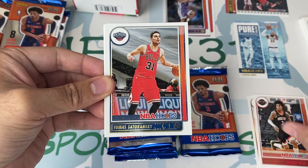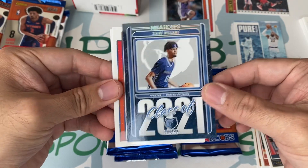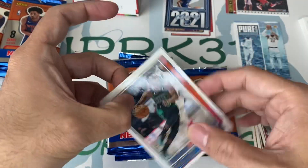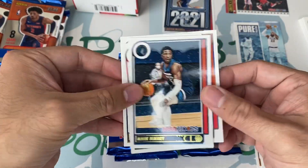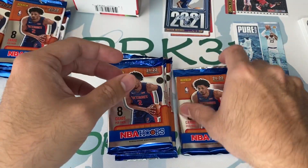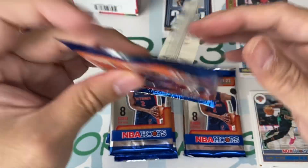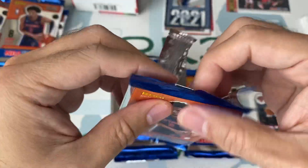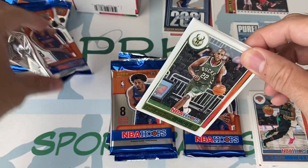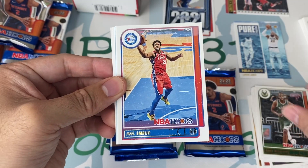Garrett Allen. Thomas Satoransky. Class of 2021 — Zaire Williams. Kemba's probably going to go somewhere else. Feel bad for Kemba — went to the Celtics, Celtics didn't like him, sent him over to New York, and then New York says nope, we made a mistake. Kemba's bad knees. Too bad. Maybe he'll rejuvenate his game somewhere, but it's not going to be with New York.